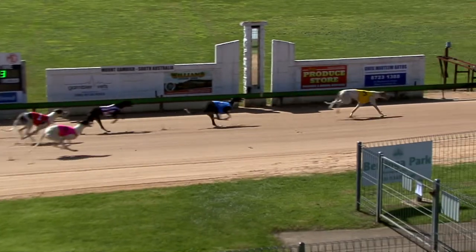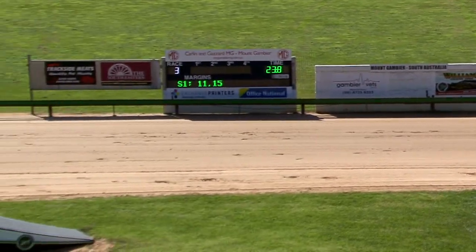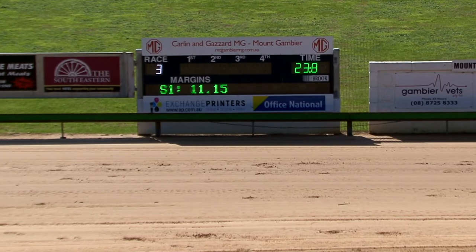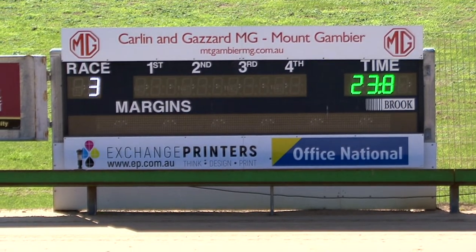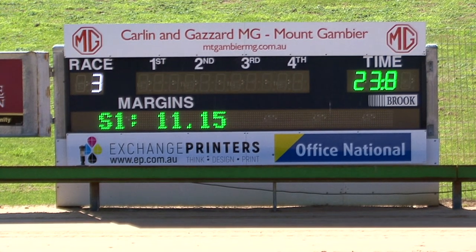It's White Hulk working to the lead and White Hulk scores. Cadillac Road second, third went to Bungaloo Rachel. Then in behind them would have been Zippy Cadillac and Cadillac Beast, back in the bunch there to pull up after race number three on the card.